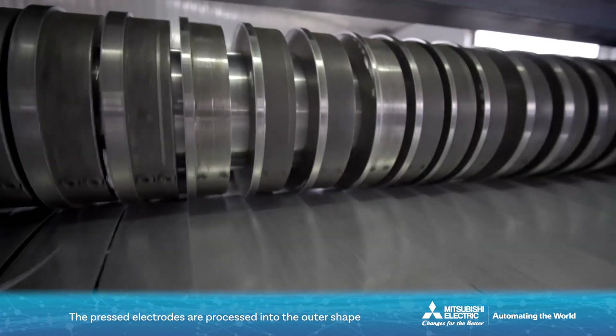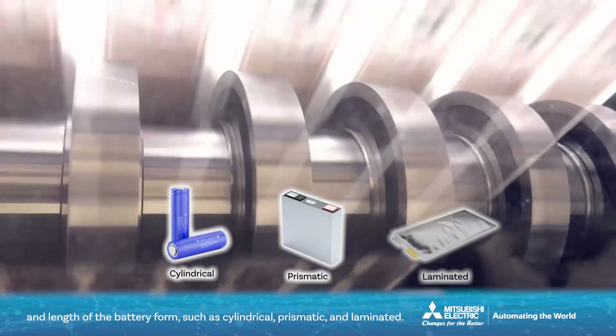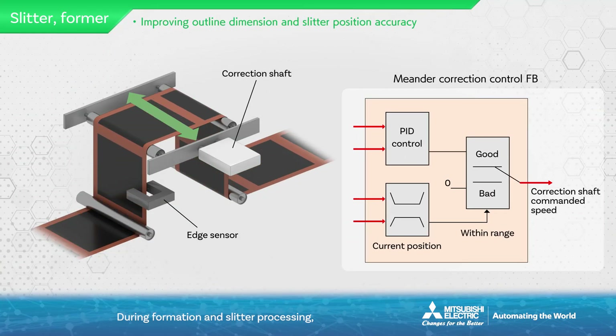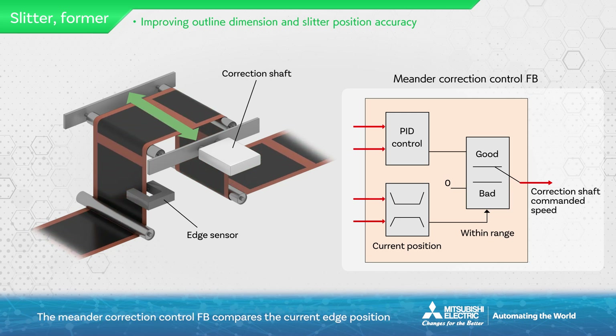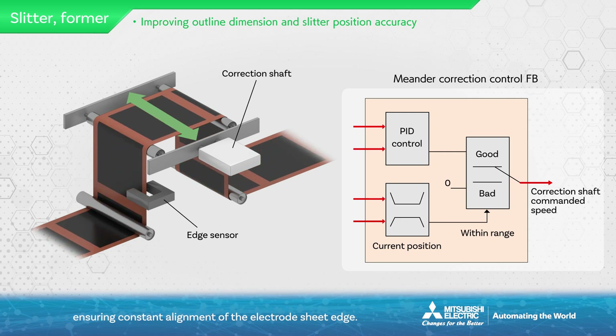The pressed electrodes are processed into the outer shape and length of the battery form, such as cylindrical, prismatic, and laminated. This machine serves as both a former and a slitter, also known as a trimmer, which cuts off excess collector material to shape the collector tab of the electrode sheet — sometimes referred to as a notcher. During forming and slitter processing, controlling the left-right position of the electrode sheet is known as meander control or edge control. The meander correction control FB compares the current edge position detected by the sensor with the target position, ensuring constant alignment of the electrode sheet edge.